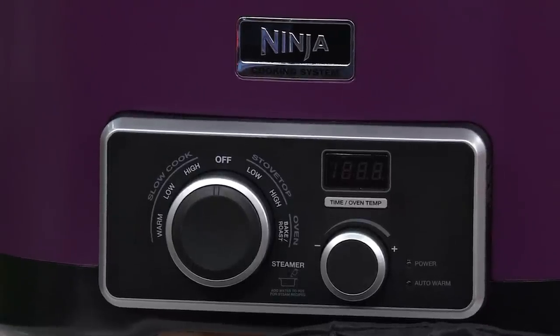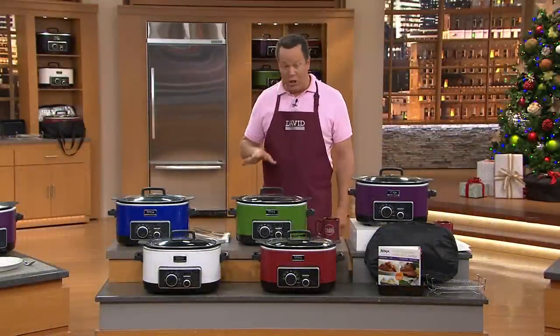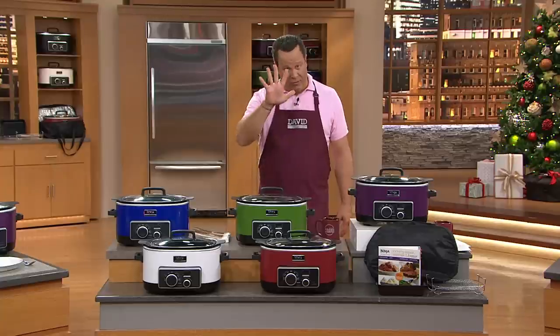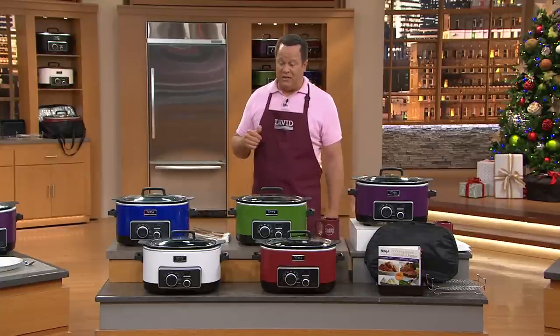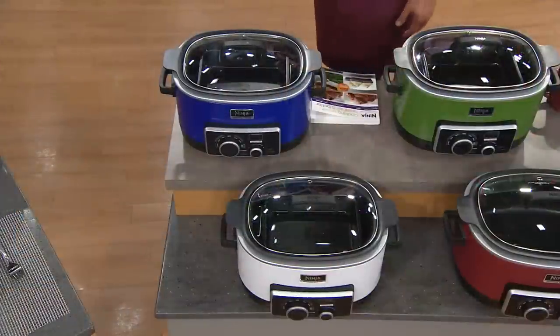Since midnight last night, we have taken orders for over 40,000 of these for the day. That brings us to over 10,000 in this show alone. We started the day with seven colors and now there are only five — we've sold out of the black and the stainless steel. There's a better than good chance we may sell out of a couple more in this final presentation of the day.